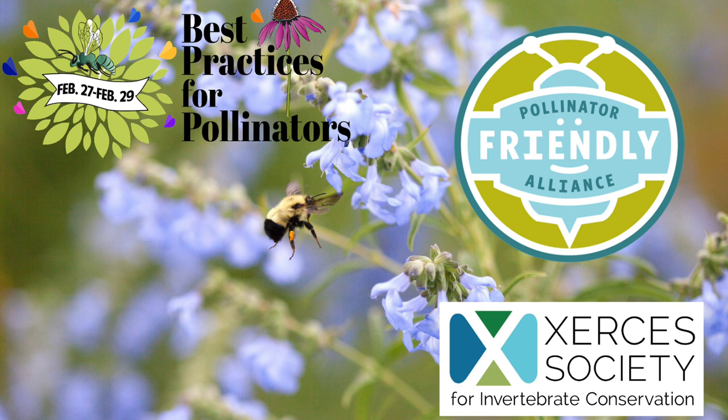This presentation was recorded at the Best Practices for Pollinators Summit. For more information, contact pollinatorfriendly.org.